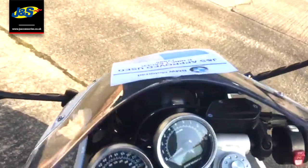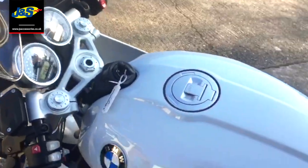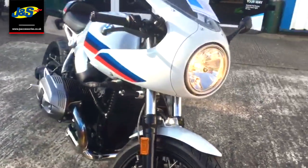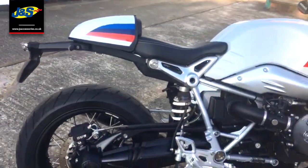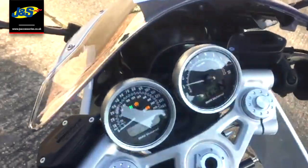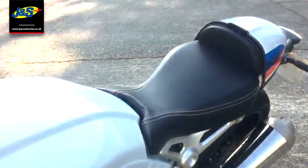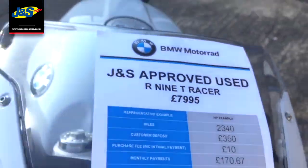Just gonna get it started up for you now. Absolutely loads of character with this bike, so all that can be yours for just £7,995. Give us a shout, speak to you soon, take care.